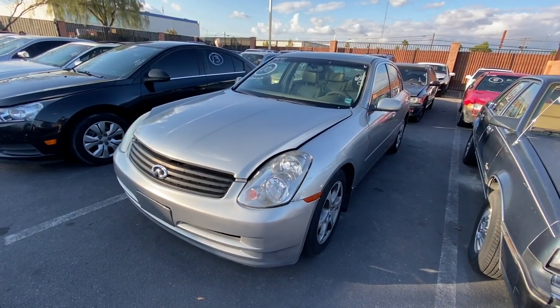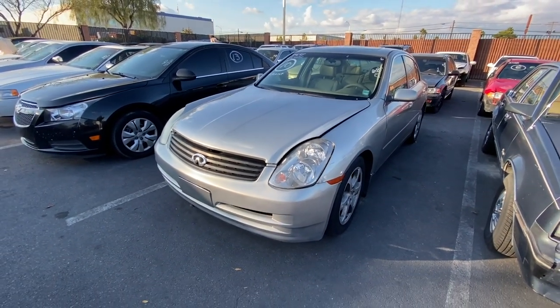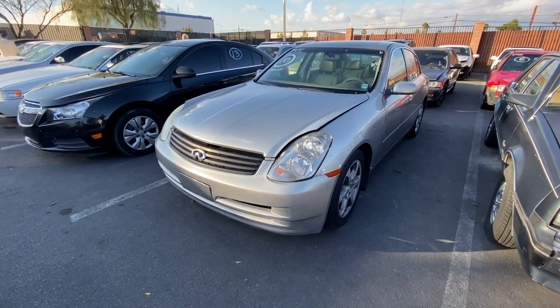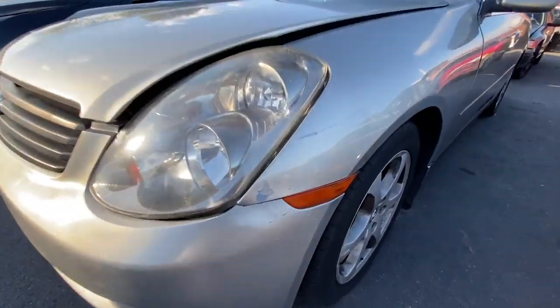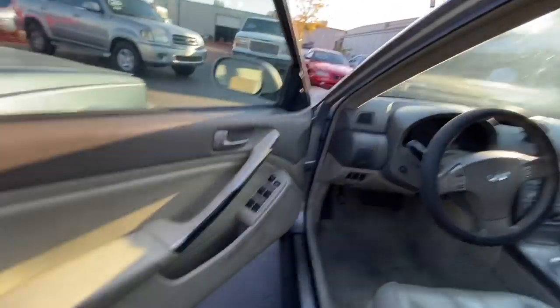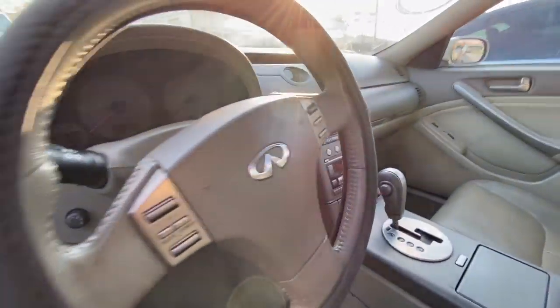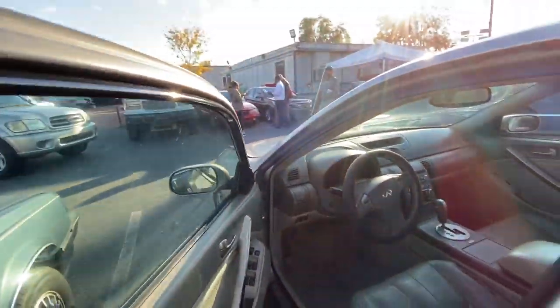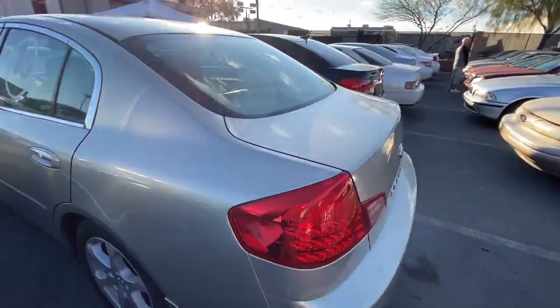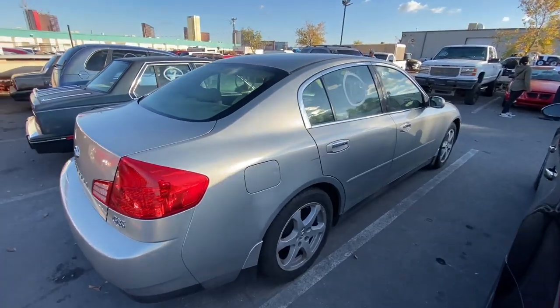Next up we got a 2003 Infiniti G35, 121,000 miles on the dash. It does hold a rebuilt title but it does look pretty good from the outside. Let's check the inside — this thing is super whooped on the inside, smells like flood damage of some sort. It's super smoky and dirty type — I'd be cautious of that. It was probably being dogged out and then just cleaned up to look nice.